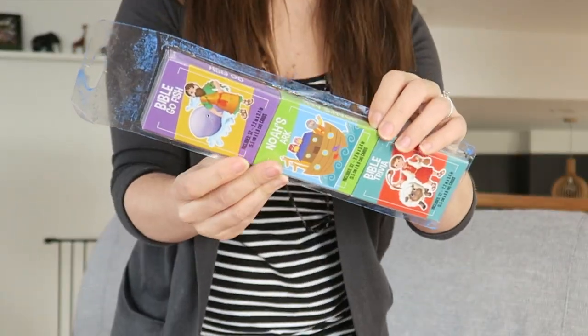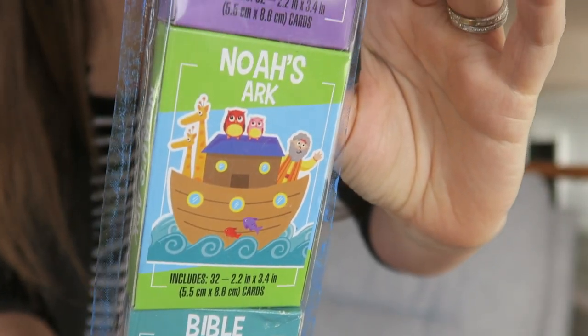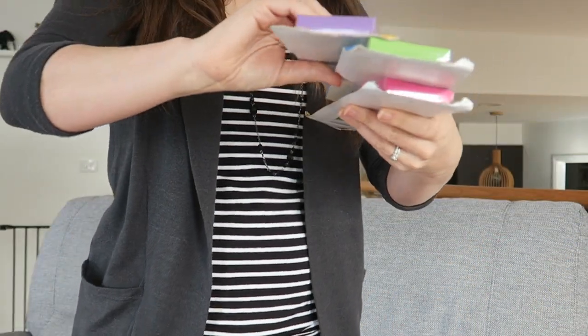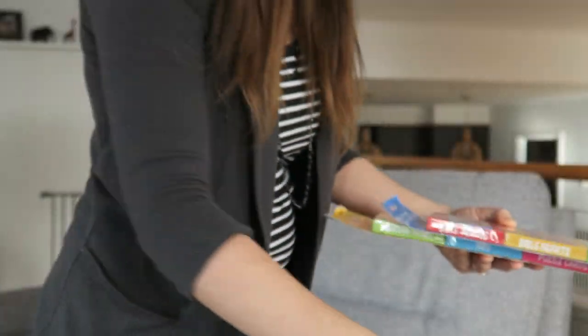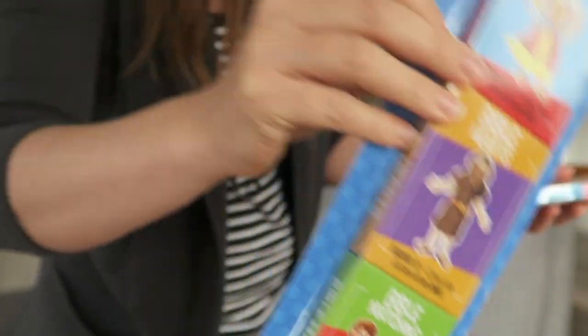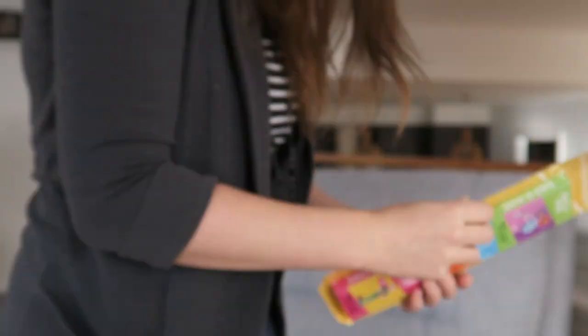And then some games. So these were three games for a dollar, which is amazing — Bible Trivia, Noah's Ark and Go Fish Bible Version. And then you've got three other ones: the ABCs, Colors and Shapes, and Sight Words — all for a dollar. Bible Heroes, Bible Hearts, Bible Matching, Builder Word, Counting and Puzzle Cards.